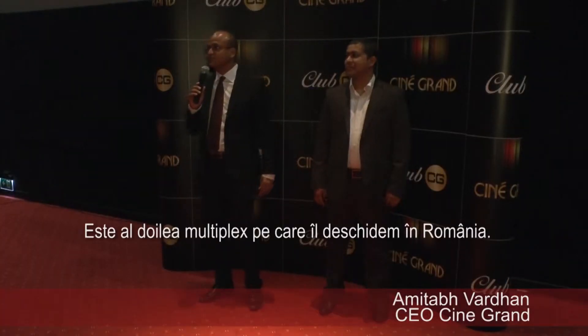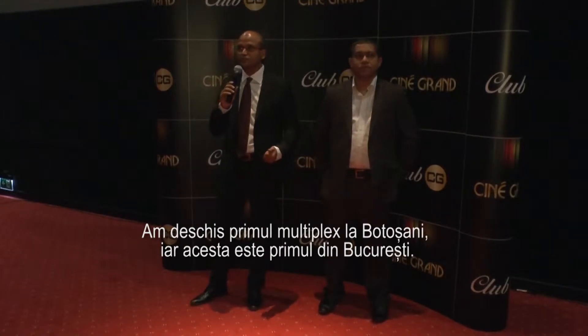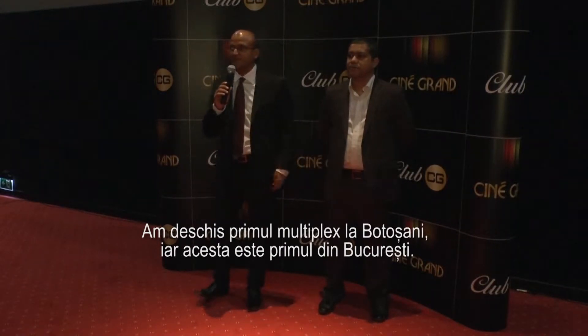This is our second multiplex in Romania, but first in Bucharest. The first one is in Botosani; this is the second multiplex, but the first multiplex in Bucharest.